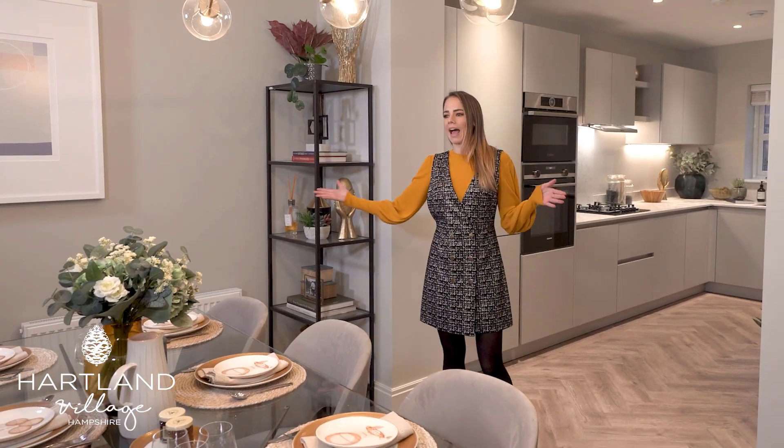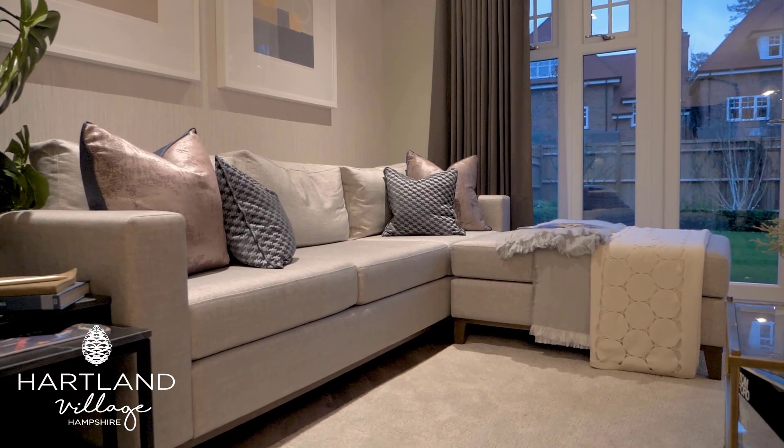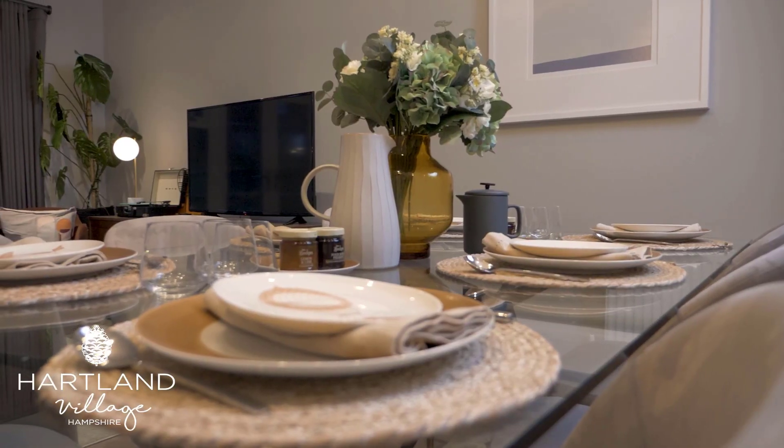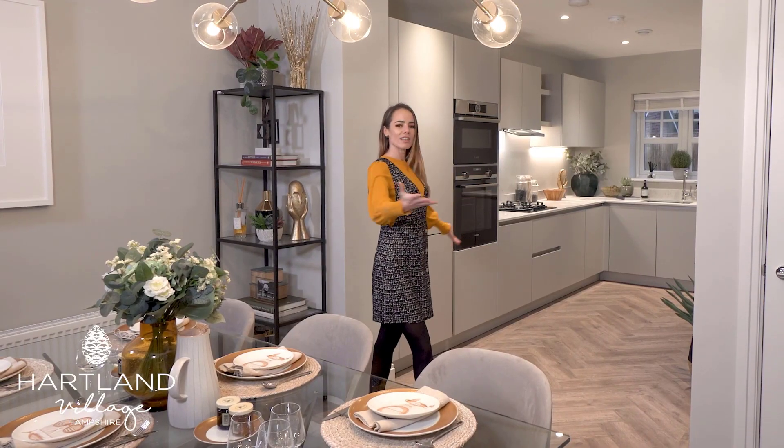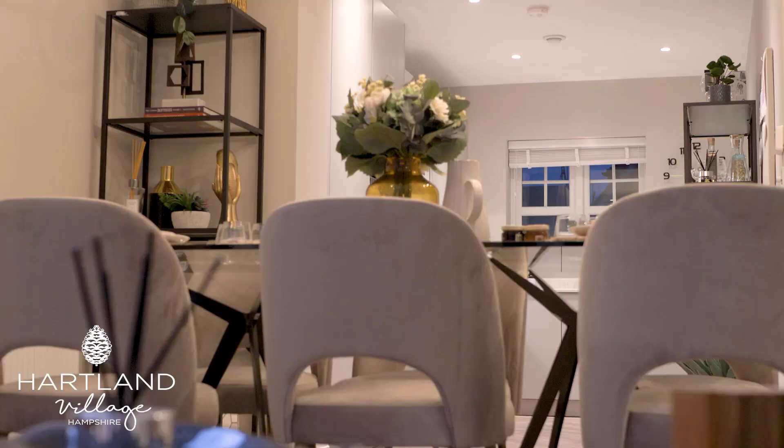What I love about this ground floor is the fact that everything is open plan. You can have your children playing out in the garden, with a lovely family room that flows through to the dining room and then the kitchen. It's just a lovely place to be.